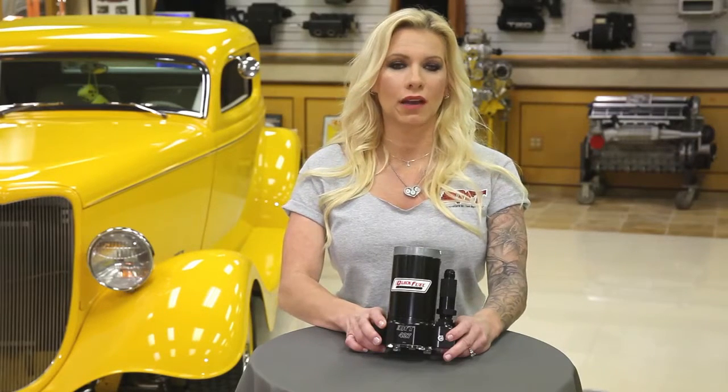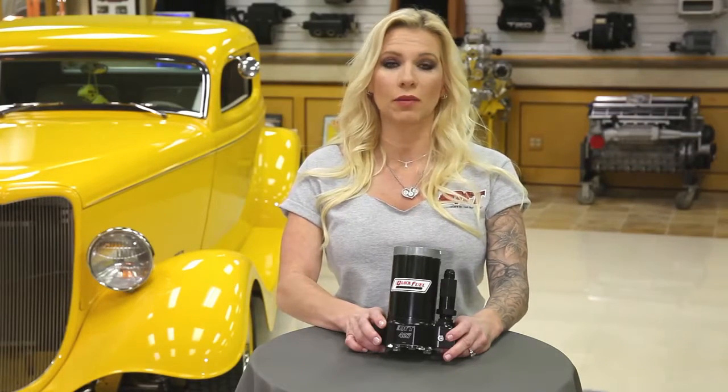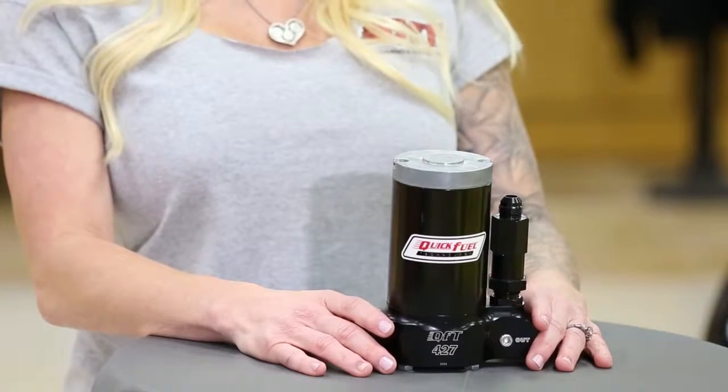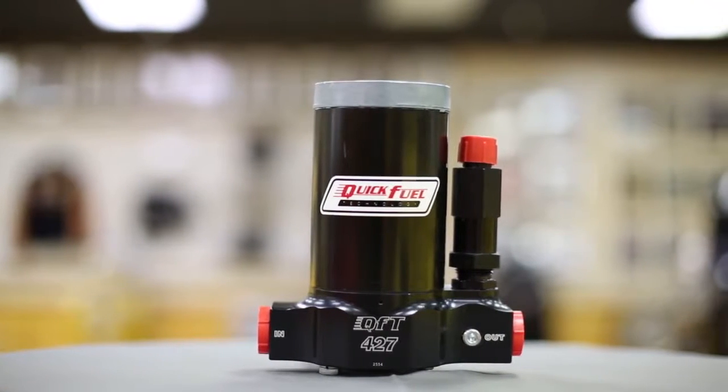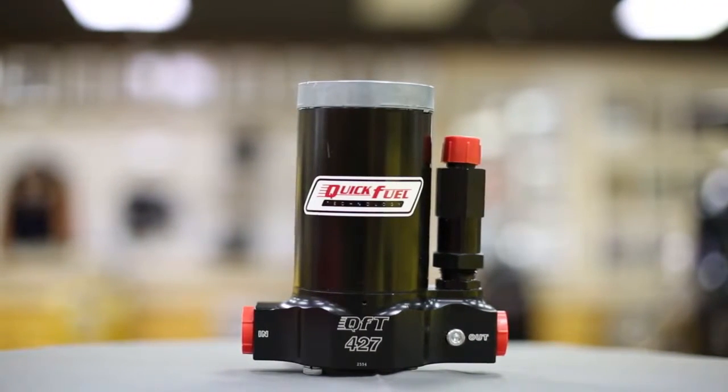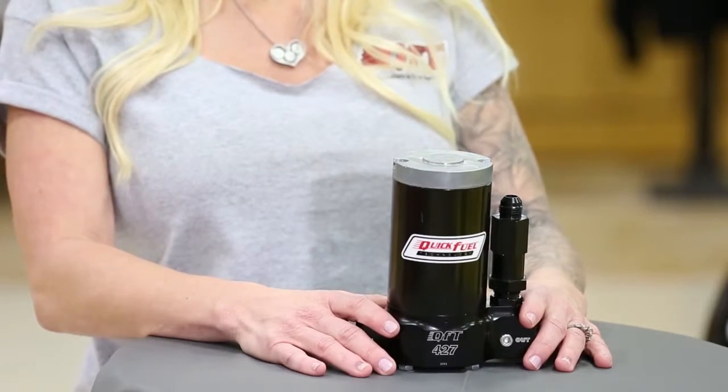Quick Fuel Technology has spent more than a year revising its popular line of racing high-volume electric fuel pumps. They're available in several sizes. The largest is this 427-gallon-per-hour pump that's capable of supplying fuel for 800 to 2,500 horsepower engines — perfect for mountain motors, pro mods, top dragsters, and top sportsmen.